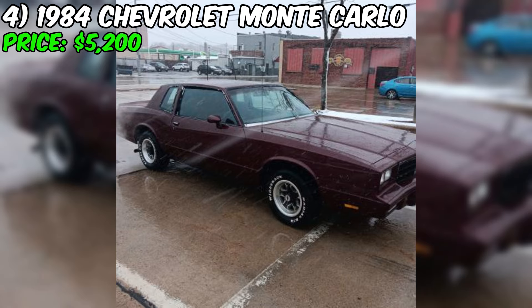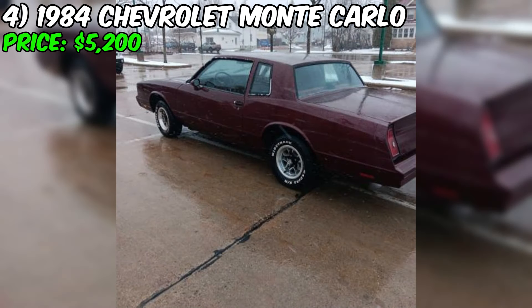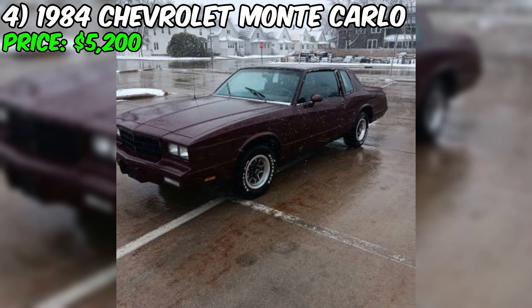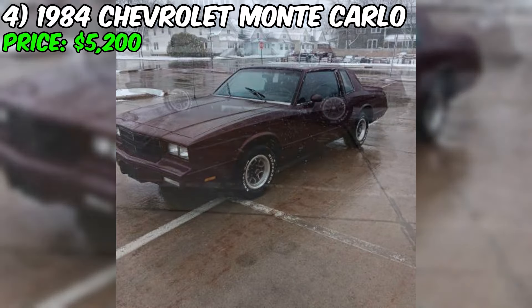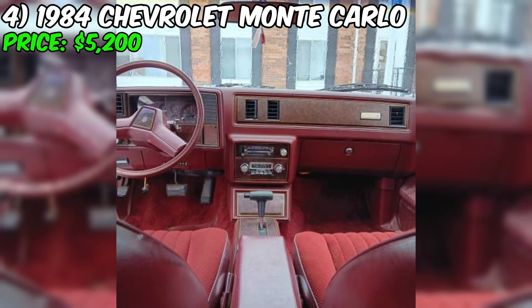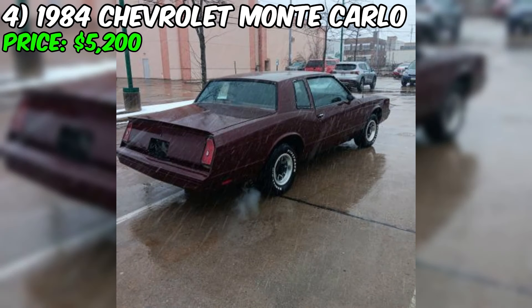However, the seller mentions that the headliner needs replacement, which is a relatively common issue in older vehicles. There is a small amount of rust starting to appear behind the rear tire and a little bit under the door, though the seller emphasizes it's not bad at all. The tires will also need to be replaced soon. Notably, the car has been in the seller's family since 1992, which could indicate it has been well cared for — long-term family ownership often suggests emotional attachment and pride in the vehicle.